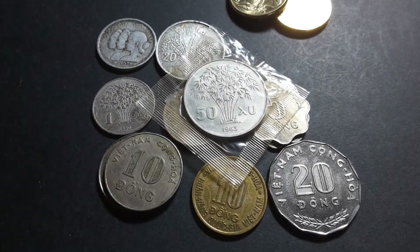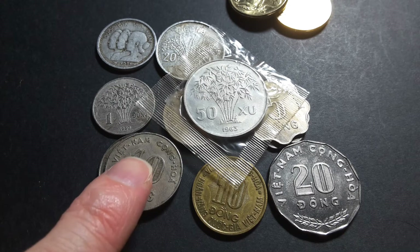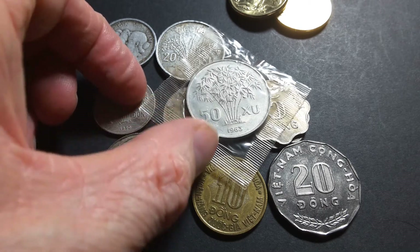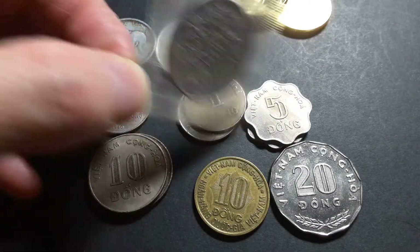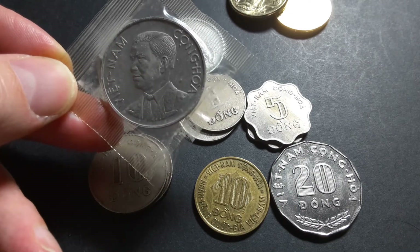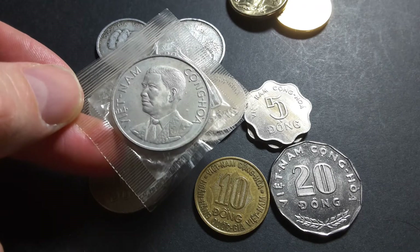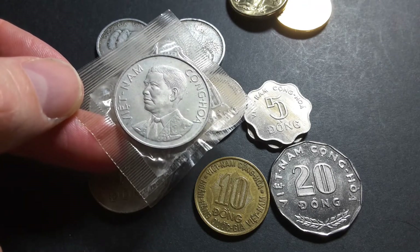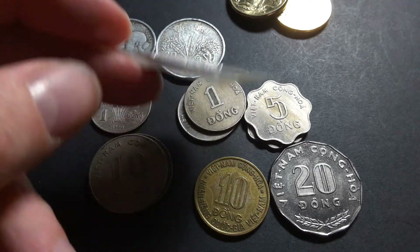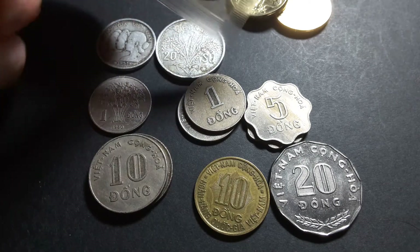The 50 Su has bamboo on it, similar to the 1 Dong. Both the 50 Su and 1 Dong were first minted in 1960. This 1963 coin's obverse features Ngo Dinh Diem, who was president until 1964 when he was overthrown and murdered in a pretty bloody uprising.